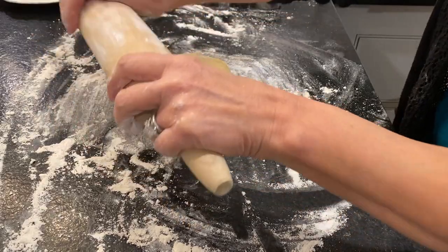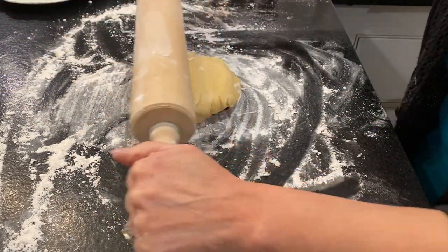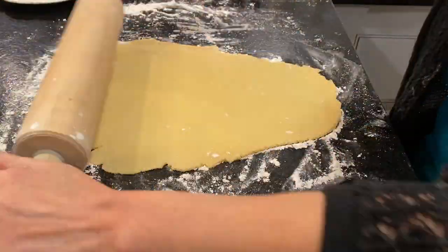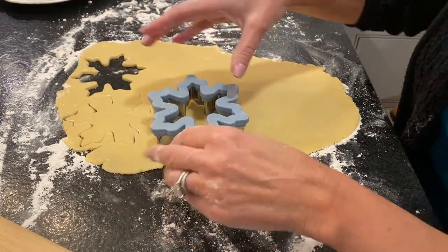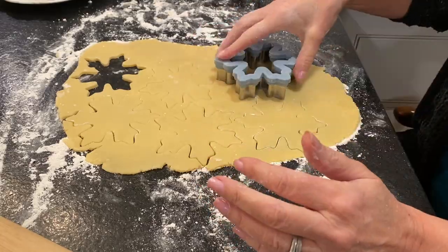While the dough was chilling I worked on some of the other kitchen projects, but now it's ready to roll out. I'm going to make it about a quarter inch thick, maybe a little thinner, and cut it out with my cookie cutters and then pop it in the oven. This is all going to be listed below the description with links to my website for the recipe and the steps.